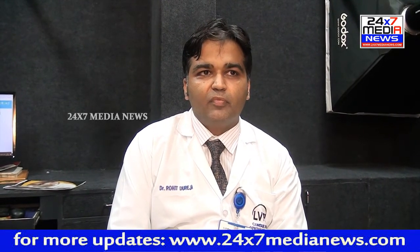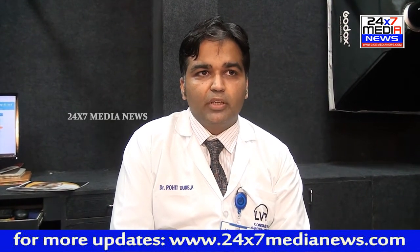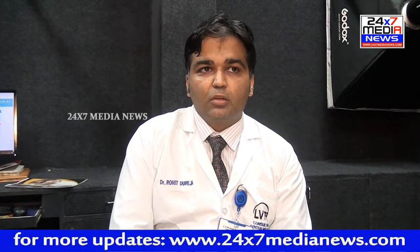What are the complications of cornea ulcer? If the cornea ulcer is not treated on time, it can lead to the spread of infection inside the eye, which can lead to the development of endophthalmitis, panophthalmitis, and in some cases it may require the removal of the eye.